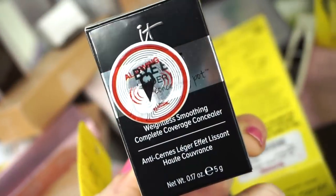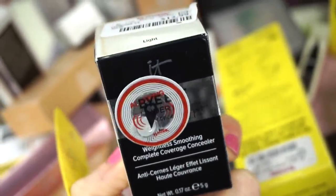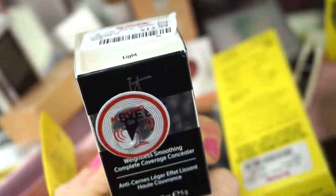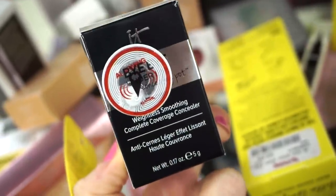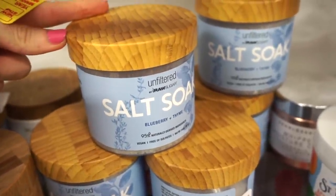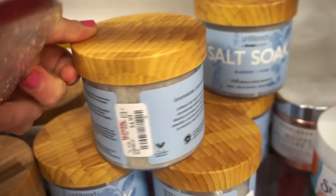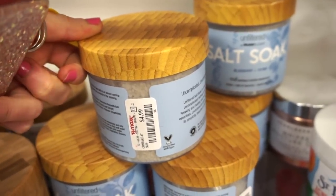They also have the IT Cosmetics Weightless Smoothing Complete Coverage Concealer here in the shade Light for $12.99 full size — it comes in a little pot; I don't think we've ever seen this one. I found more goodies from the Raw Sugar line — it's the salt soak. I don't really take baths at home but if you do, it's $4.99.